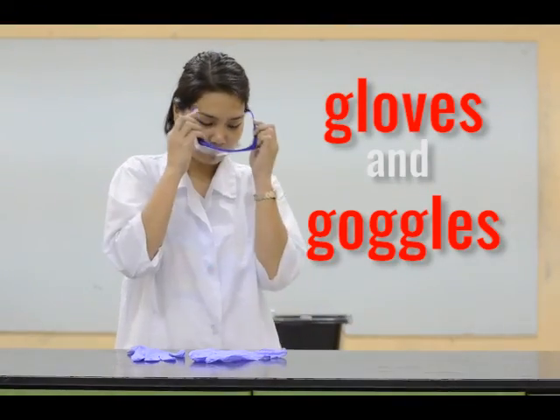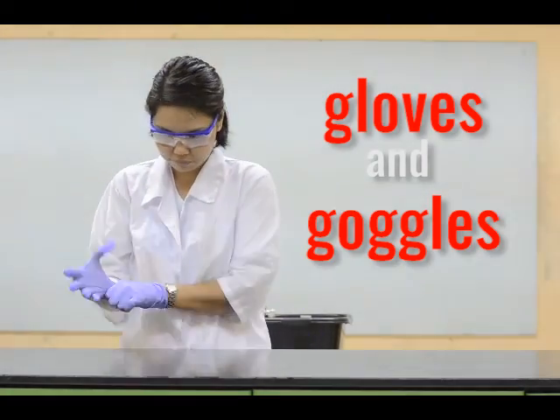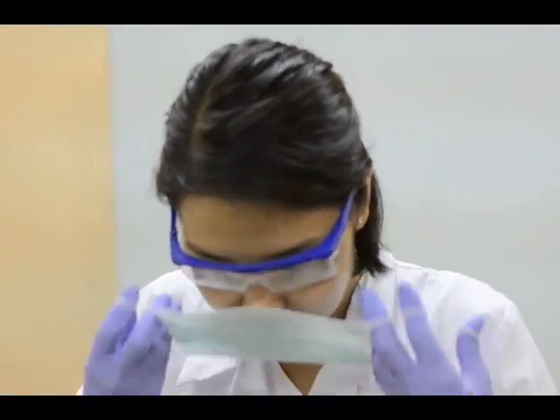She knows that wearing chemical-specific gloves protects her hands from various hazardous chemicals, and that wearing laboratory goggles protects her eyes from spills, even from the sides. Wearing masks protects her from fumes and vapors that may possibly harm her.